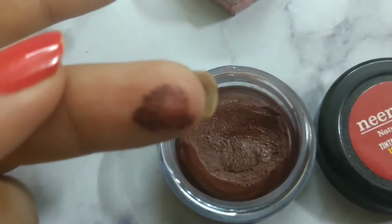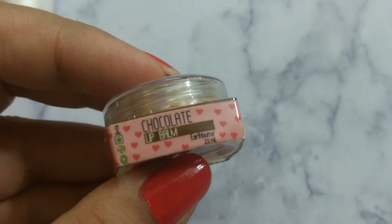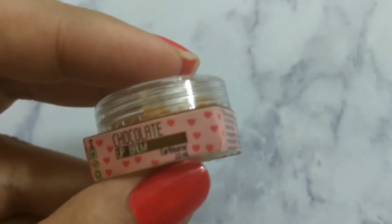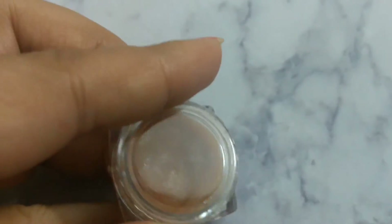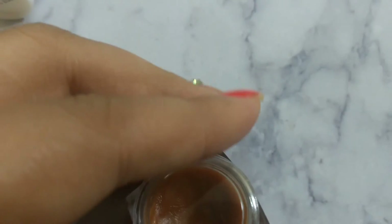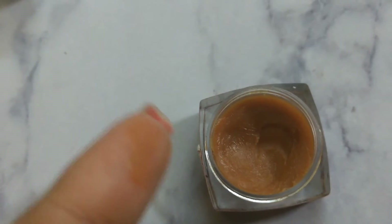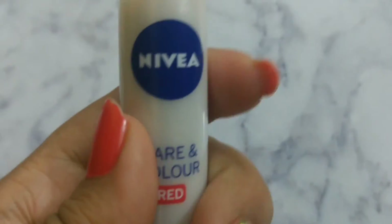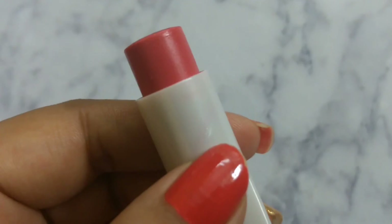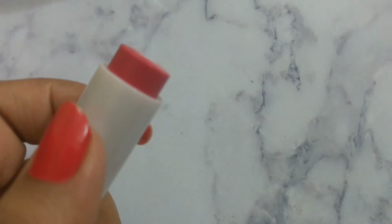The Nature's Co Chocolate lip balm has a very yummy, cocoa-ish flavor and the consistency is quite thick. It does not transfer, but it also has no tint or color. The Nivea Care and Color Red lip balm has a pleasant fragrance and a beautiful color, however the tint on the lips is very negligible.